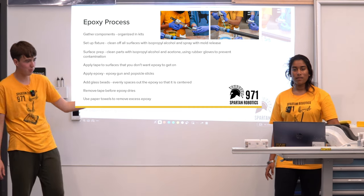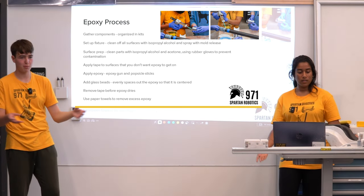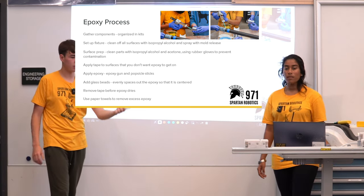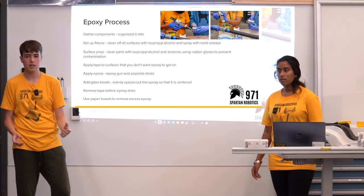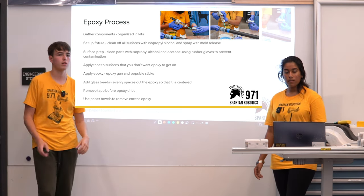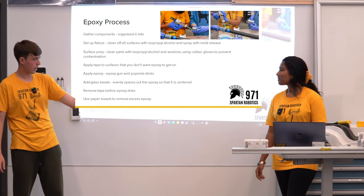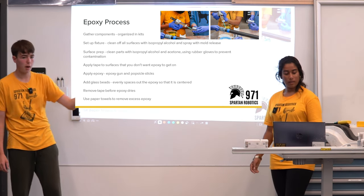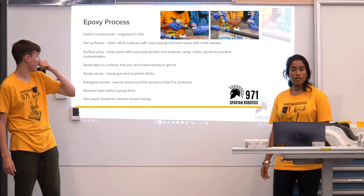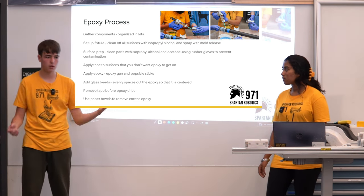For the epoxy process: gather your components, set up your fixture, complete surface prep on all parts, and apply tape to surfaces like bearing housings to protect them. Then apply the epoxy and add the glass beads. There are two ways to add glass beads: apply epoxy directly from the gun onto your part then sprinkle glass beads over, or mix the glass beads into the epoxy in a bowl beforehand. The difficulty with sprinkling is making sure the beads are evenly coated with epoxy on both sides.